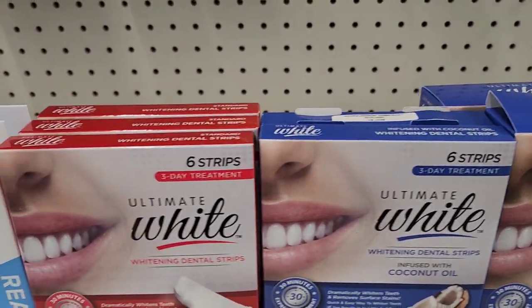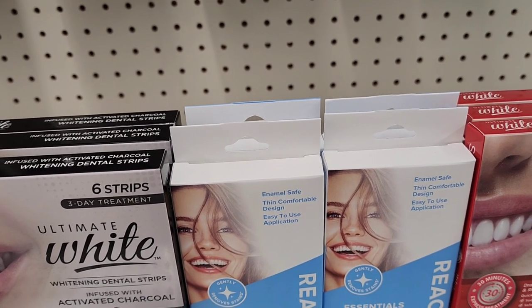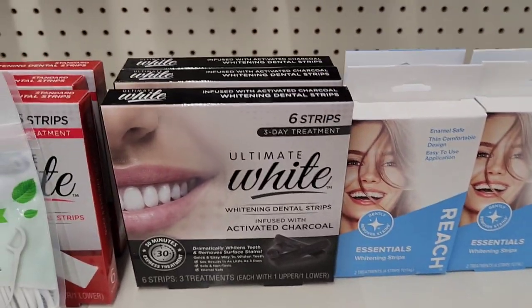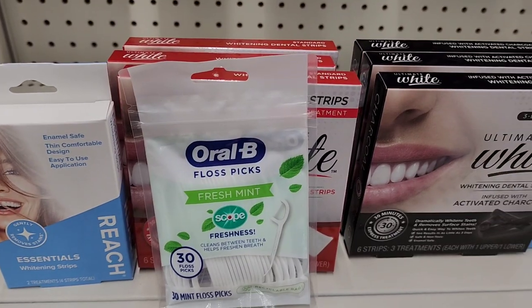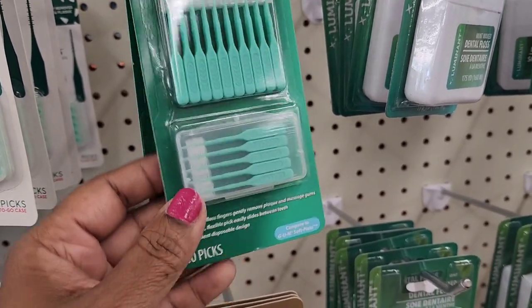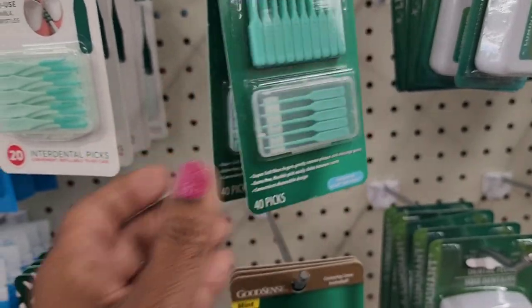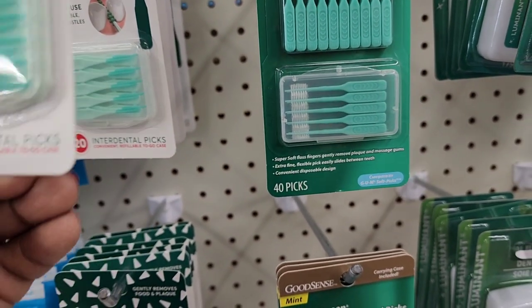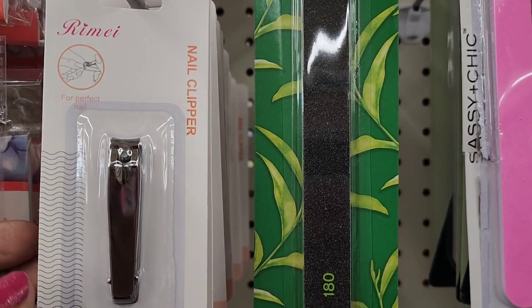They got the Ultimate White six-strip three-day whitening treatment with coconut, whitening dental strips, enamel-safe thin comfortable strips by Reach that gently remove stains — a great brand. They also have activated charcoal strips and Oral-B 30 plus. Good Sense mint super soft interdental picks, 40 picks with a carry case, distributed by Perrigo. They also have Placas 20 interdental strips by Ranir.